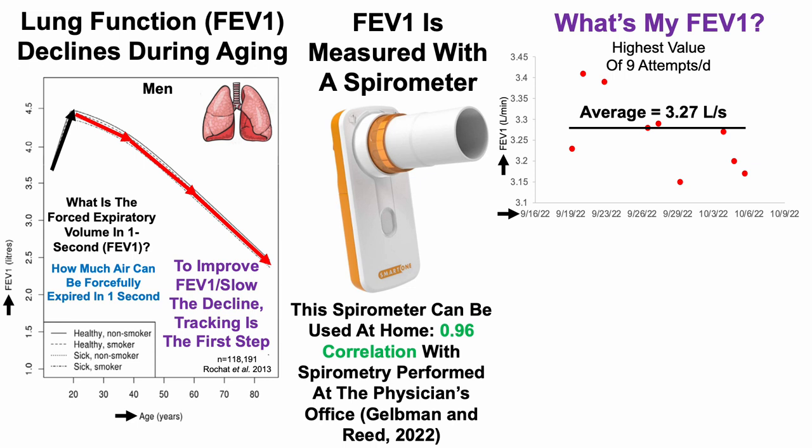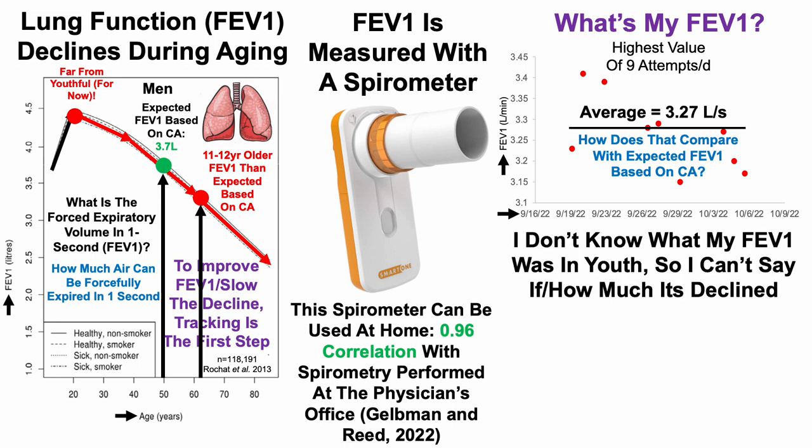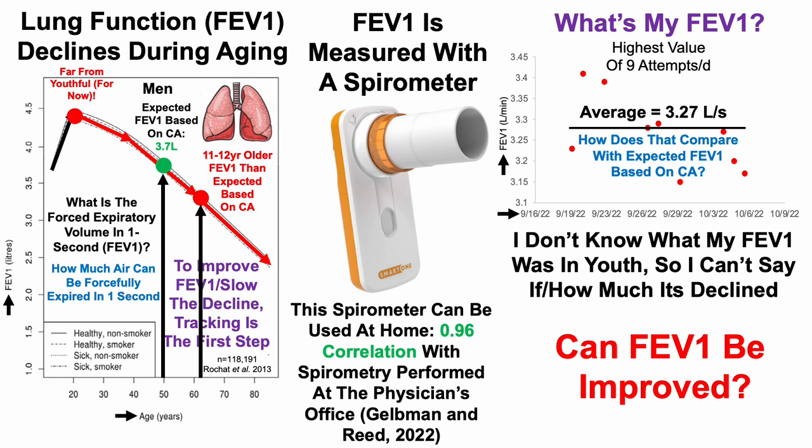Taking the average across these nine measurements over approximately the past three to four weeks, my average FEV1 is 3.27 liters per second. Comparing that to the expected FEV1 based on chronological age — which would be 3.7 liters per second — my data corresponds to someone 11 to 12 years older than expected. This is a potential weakness in my data alongside DHEA sulfate, and it's far from youthful values which would be around 4.5 liters per second.